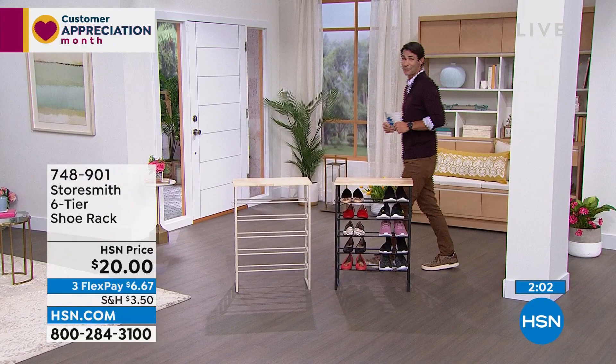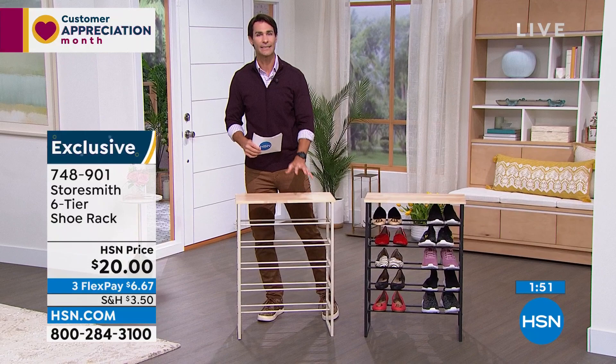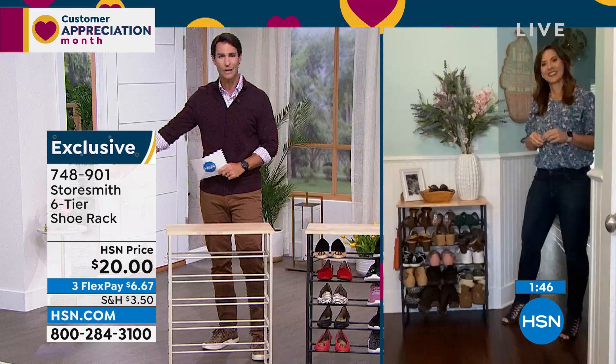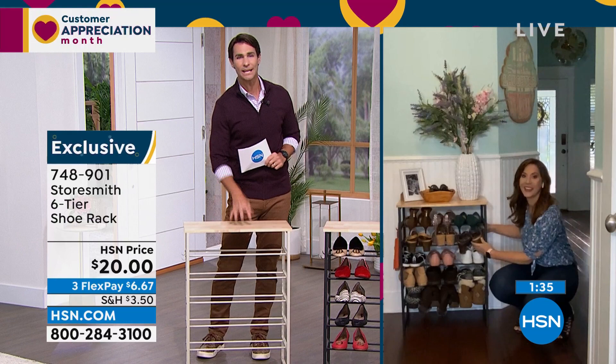If you want 50% off, open an HSN card and get ten dollars off your first single item purchase — this is only twenty dollars, so now you're getting all of this organization for ten dollars. This is one of those areas we can all relate to — all of a sudden we're tripping over shoes and like, how did those get here? Not only do we have a place to put them but I love the way it looks. As Rebecca says, if you have a place to put something, it's more likely to go back there.